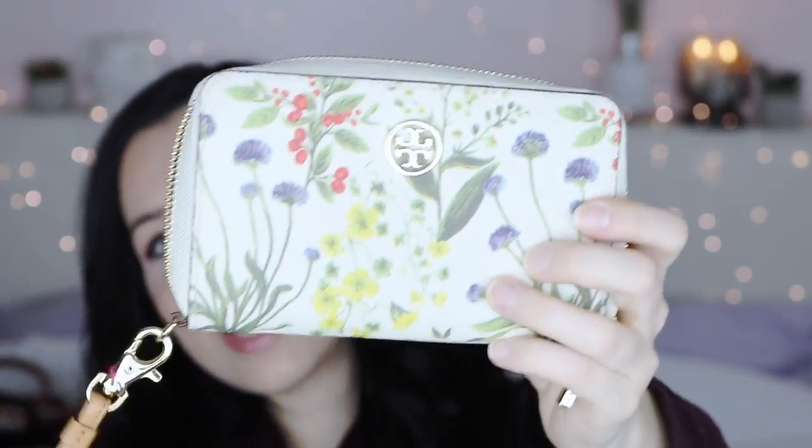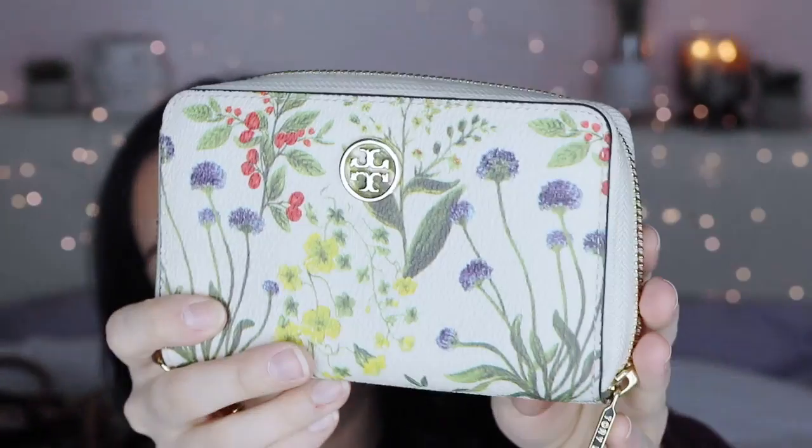The second Tory Burch accessory is a wristlet with cute gold detailing and a flower pattern. On the inside it has card slots and a change compartment. Unfortunately it was designed as an iPhone case and fit the iPhone 5S, but once the iPhone 6 Plus came out it was too big to fit. It was so convenient to just shove my phone in and not take a full purse, but now I can't really use it for that anymore.